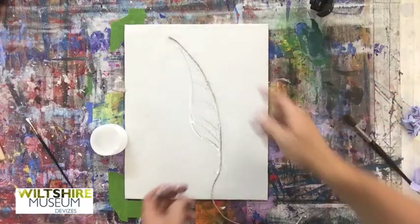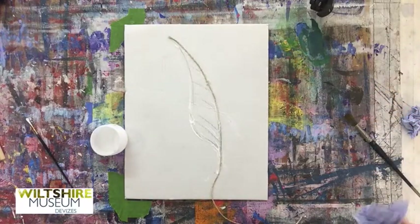All right. Can you see that? I'm just going to speed everything up a bit on this front, so I'm not going to talk for a while.